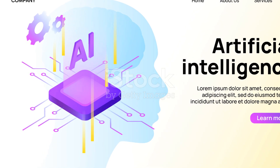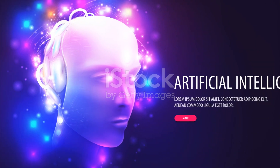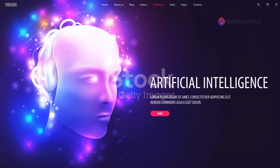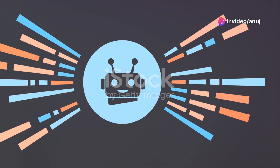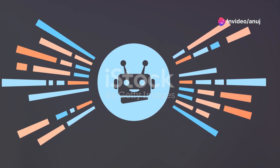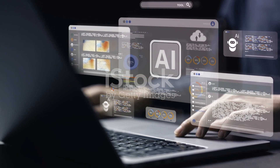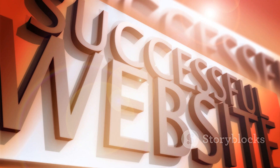Wix ADI utilizes your responses to certain questions and crafts a distinctive website design just for you. Another alternative, Bookmark, capitalizes on AI to create a website that aligns with your industry and style preferences. The inclusion of FireDrop and B12 further expands the possibilities.